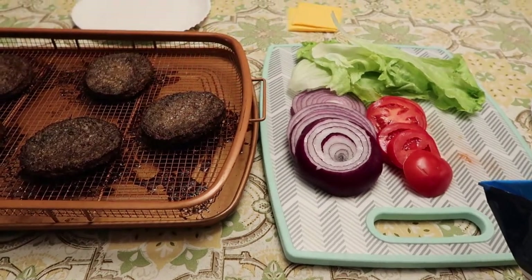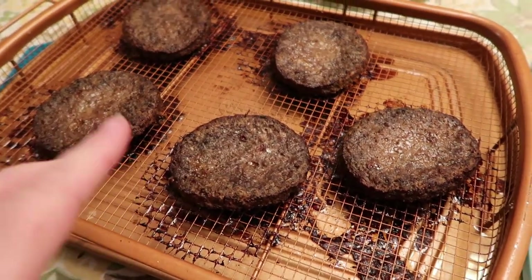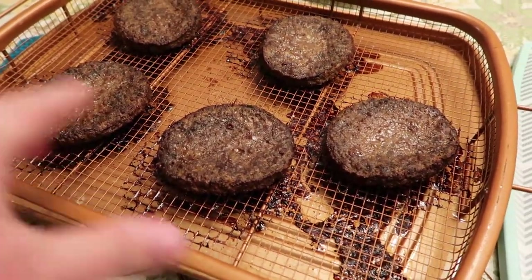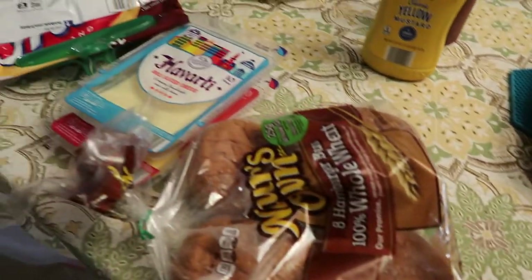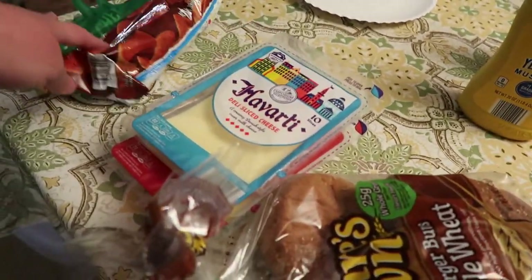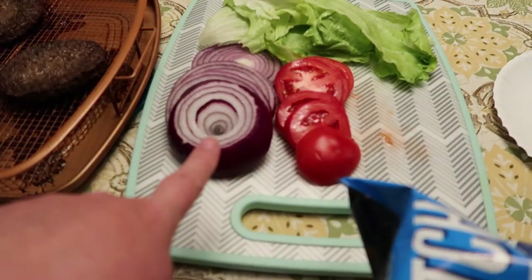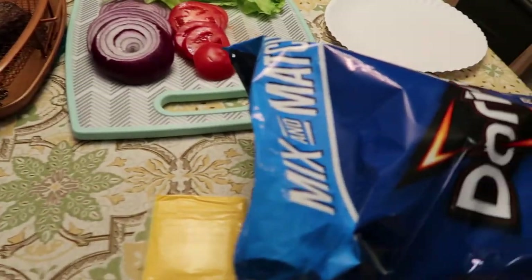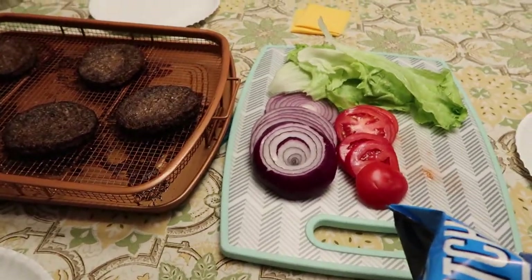It is Friday night and we are having burgers - these are the ones you get from Sam's, I think they're sirloin burgers. I air fried them tonight just to see if we would like that. We have buns, Noah's having some chili cheese corn chips, different kinds of cheese, lettuce, tomato, onion, pickles and Doritos. That's what we're having tonight - burgers and chips.